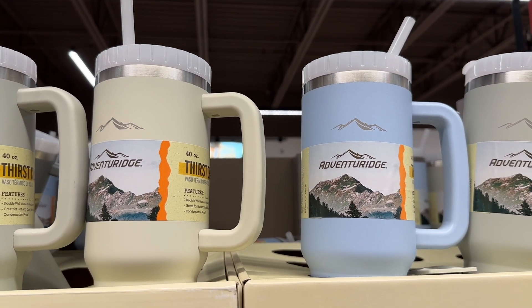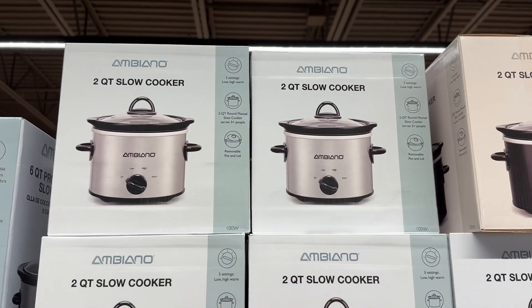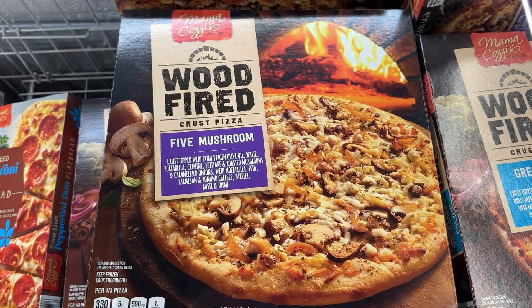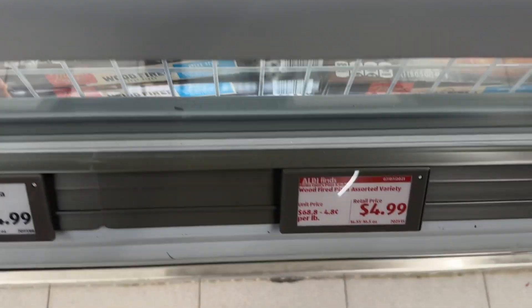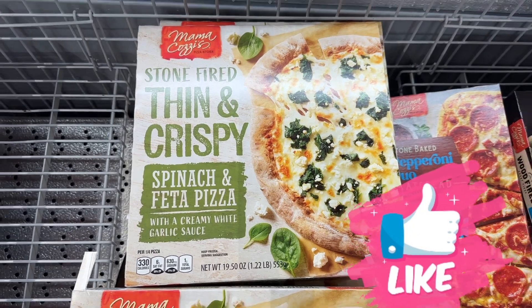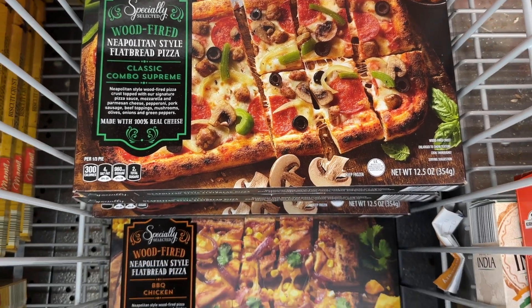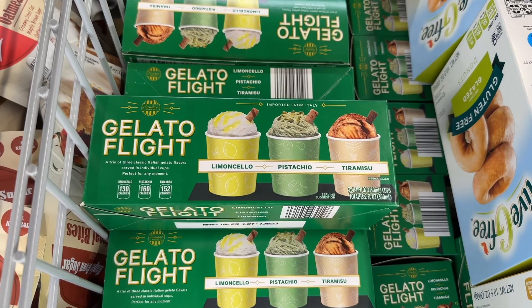These are thirst crushers; I got one and I'll let you know if it's as good as they say. The two-quart slow cooker was so cute. The five mushroom wood fired and the Greek style — yum, those both sound amazing. And they had the spinach and feta on the stone-fired thin and crispy, as well as the flatbread pizzas. It was like pizza week over there — we actually took one home and had it for lunch.